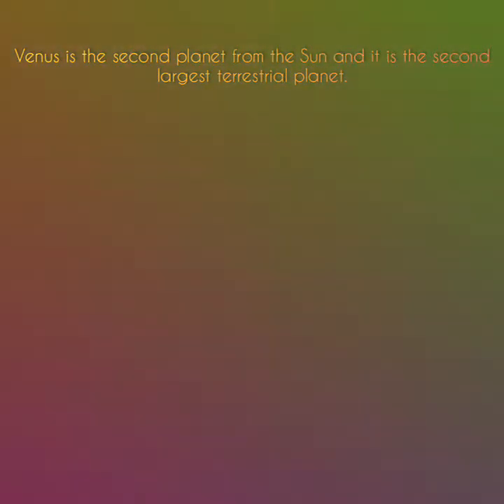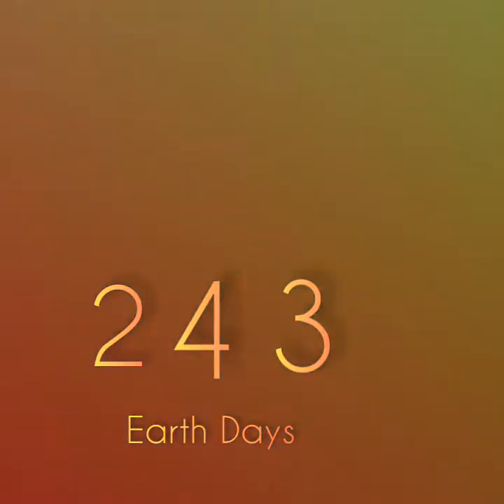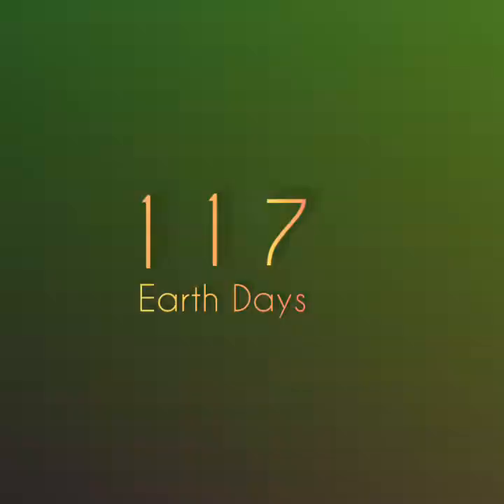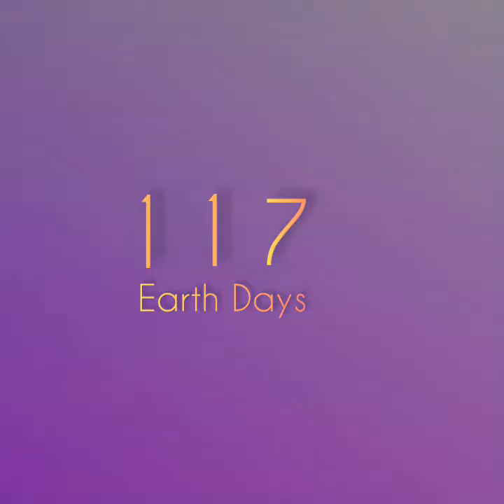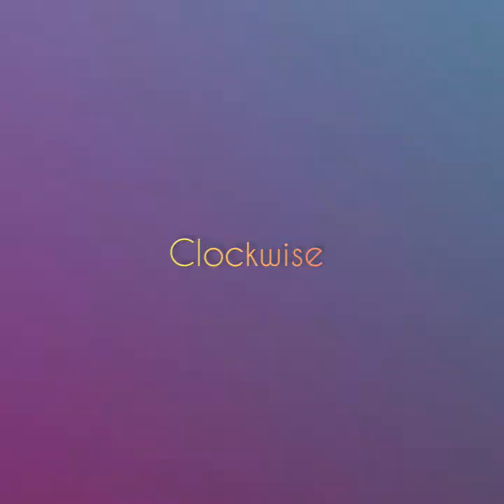Venus is the second planet from the Sun and it is the second largest terrestrial planet. It takes 243 Earth days to rotate once on its axis. The planet's orbit around the Sun takes 225 Earth days, and a day on the surface of Venus takes 117 Earth days. Venus rotates clockwise, unlike the other planets, which rotate counterclockwise.